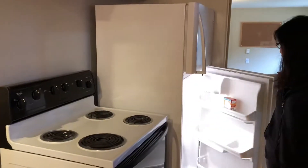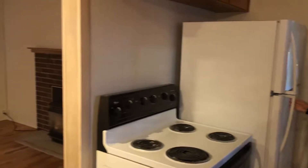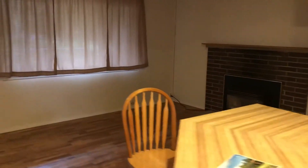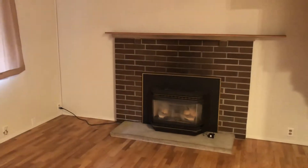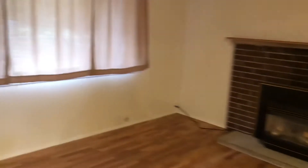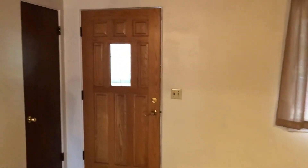This one has a refrigerator too, and over here there's another one. And this is the front door.